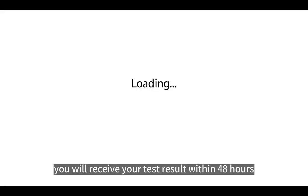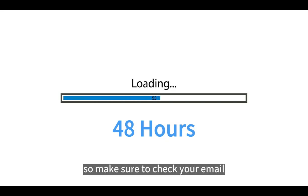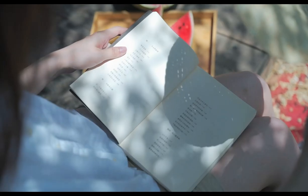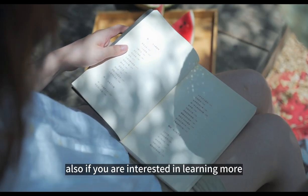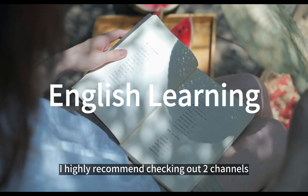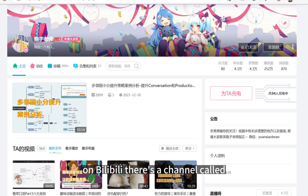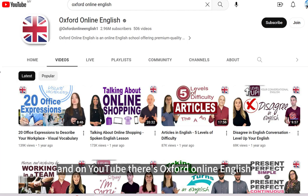You will receive your test result within 48 hours after taking the exam, so make sure to check your email or the Duolingo website regularly. Also, if you are interested in learning more about English and improving your skills, I highly recommend checking out two channels I personally follow: on Bilibili, there's a channel called Pau Jilaushe, and on YouTube, there's Oxford Online English. I will share the links in the description.